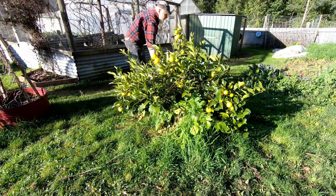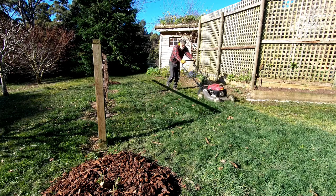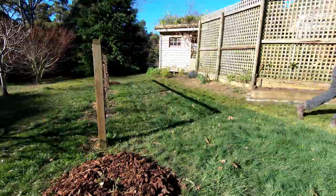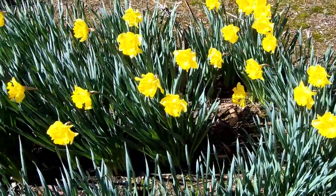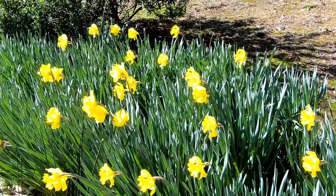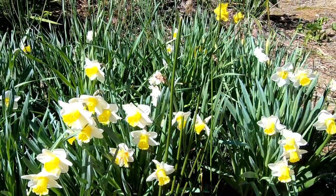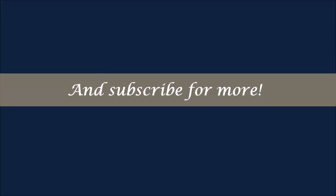That's really been the major activities over August. It has been a busy month. Now with this sunshine the grass is drying out and I can actually go and do some mowing. I'll leave you with some shots of our daffodils in flower and we'll come back for another update next month.